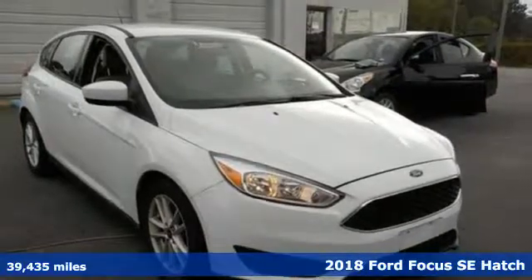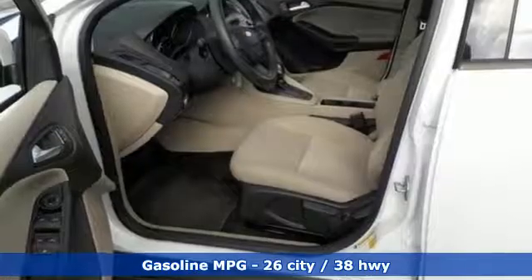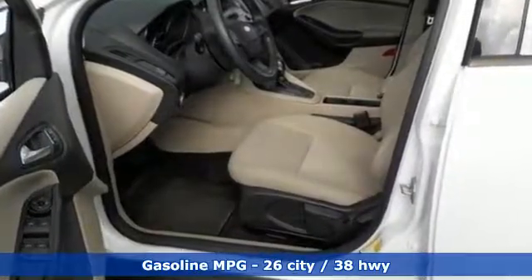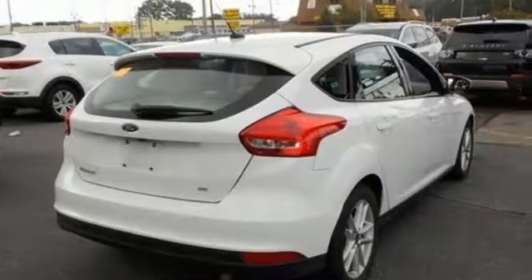It comes with all the amenities you need: streaming audio, wireless phone connectivity, manual tilting steering column, power windows, manual telescoping steering column, and auto shift manual transmission.